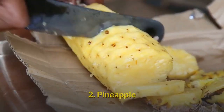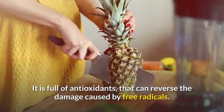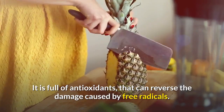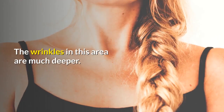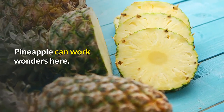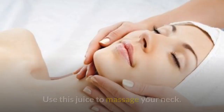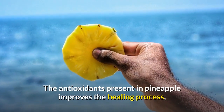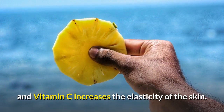2. Pineapple. This tropical fruit is an effective anti-aging home remedy. It is full of antioxidants that can reverse the damage caused by free radicals. Your neck has thinner skin than your face, and the wrinkles in this area are much deeper — pineapple can work wonders here. Crush the pineapple chunks to extract juice and use this juice to massage your neck. The antioxidants present in pineapple improve the healing process, and vitamin C increases the elasticity of the skin.